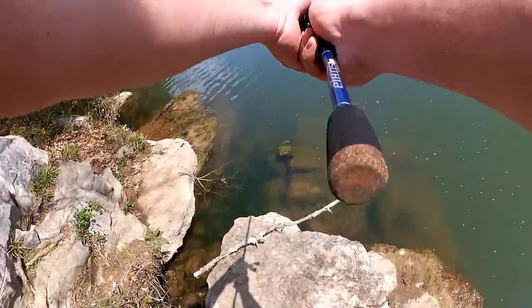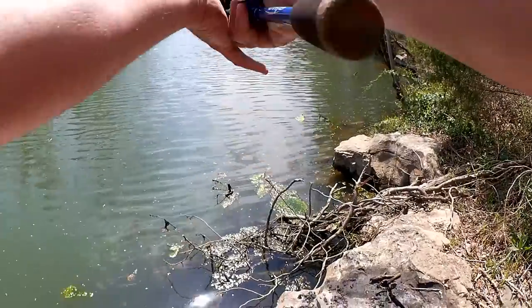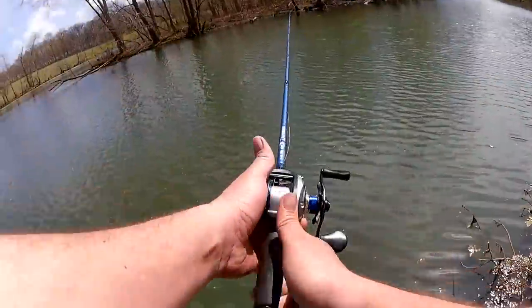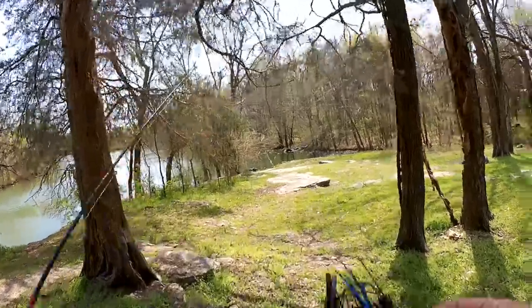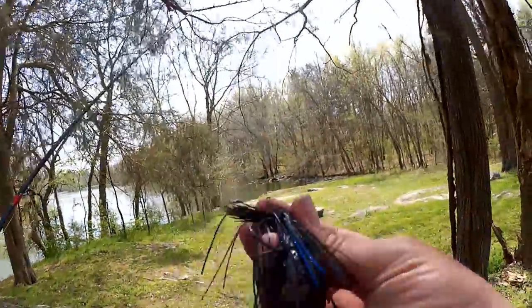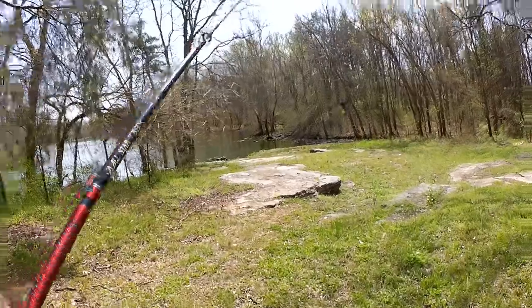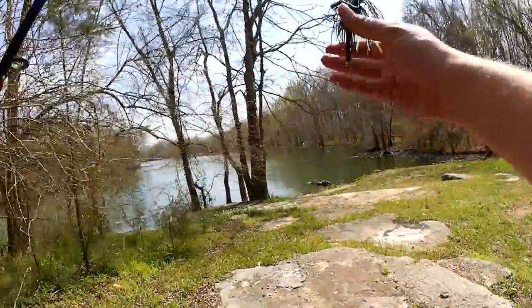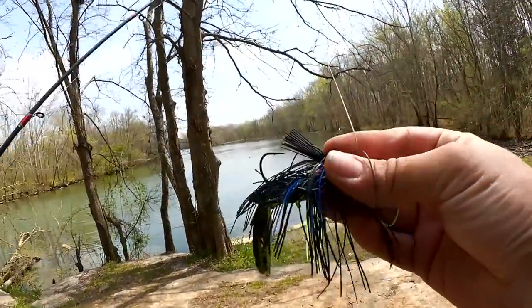I'm out here today fishing my third spot, all the way back to spot number one. We're going to try this red squarebill. I've switched from the red crank to this black and blue and green jig. I'm looking for bedding bass — hopefully I can pester them enough into biting this, and I can get my second ever bass on a jig.